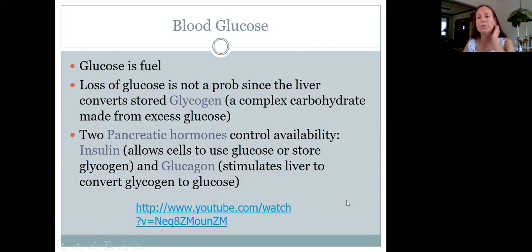Glucose is fuel for all your nerves and cells in your body. A loss of glucose isn't a problem because the liver converts glucose into a complex carbohydrate storage form called glycogen, and that stores energy. So if you eat a big breakfast, your glucose is high when your body absorbs it, then it goes down — but that's okay because some of that breakfast has been stored as glycogen, which you can draw upon between meals.